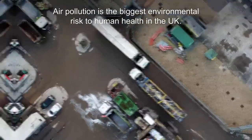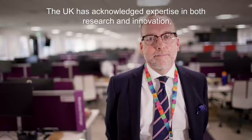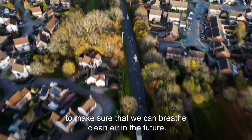Air pollution is the biggest environmental risk to human health in the UK. The Clean Air programme is funded by UK Research and Innovation. The innovation pilots are focused around air pollution issues. The UK has acknowledged expertise in both research and innovation, and this programme is all about bringing them together to bring the right solutions to make sure that we can breathe clean air in the future.